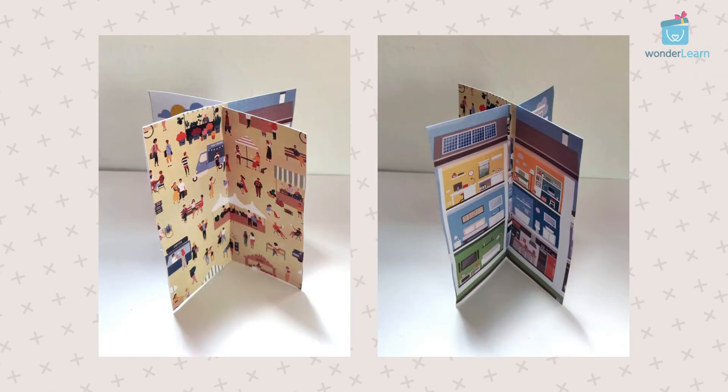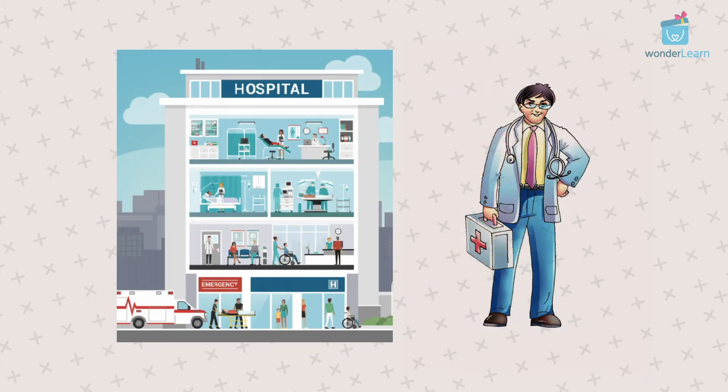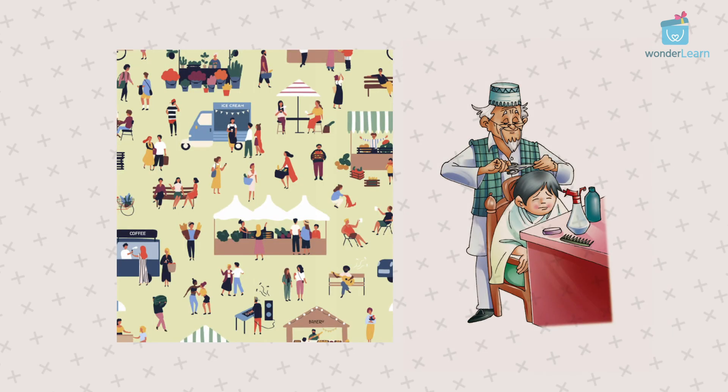In your kit you would have received a pop-up of the places all our community helpers work at. They include a school, a hospital, and a market. Now our task is to help our community helpers go to their places of work so they can help us. It is a very, very important task — are you ready? Come on, let's do this together!